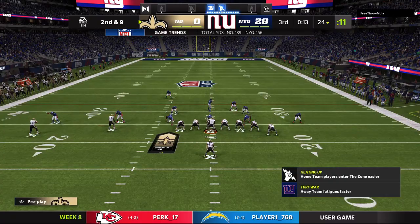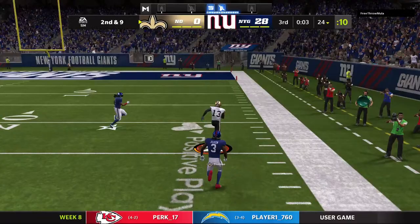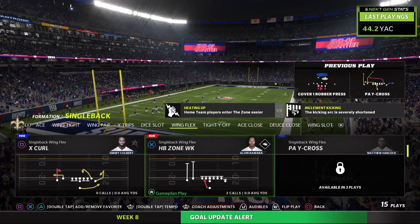Second and nine now. This is complete to Michael Thomas, and he's able to get this down deep on the Giants' side of the field. A big play that time on the catch and run, and that is going to do it for this third quarter of action.